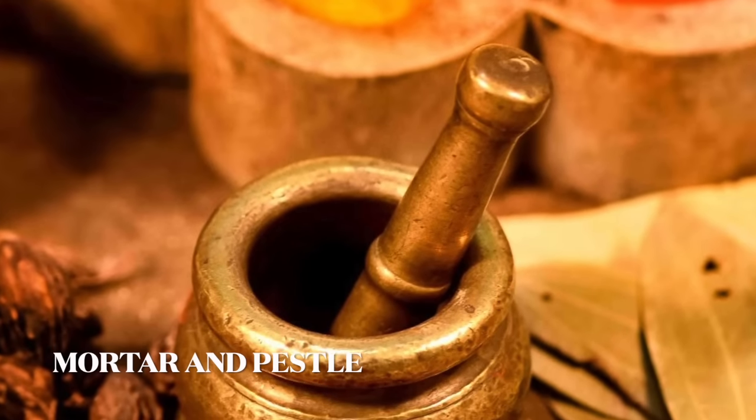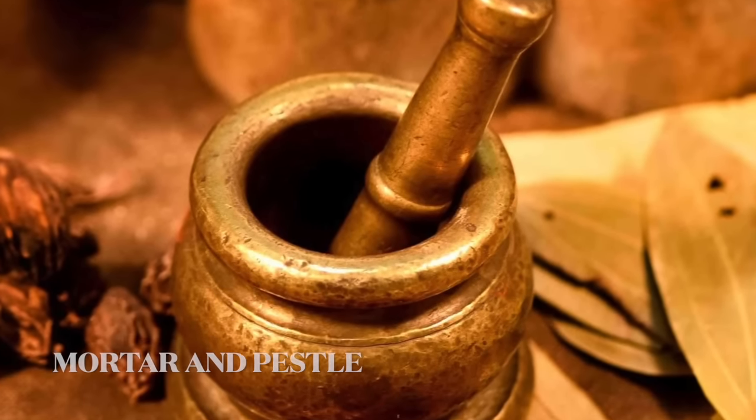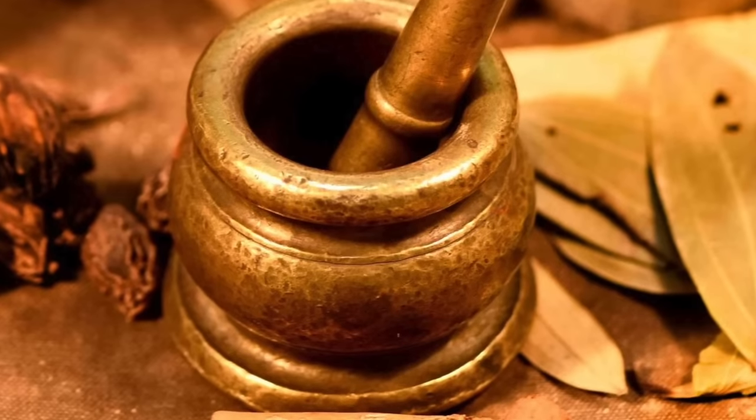To add to that vintage decor, you can use such mortar and pestle sets that will definitely spruce up your vintage corner.